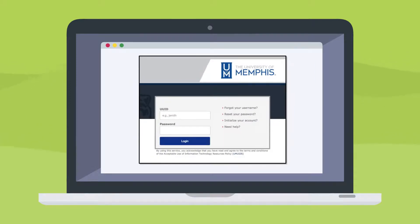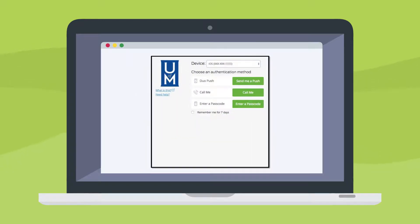The Duo process is simple. After entering your password to access your U of M accounts like MyMemphis and Office 365, you now have multiple options to safely complete your login. Each option only takes a couple of seconds.